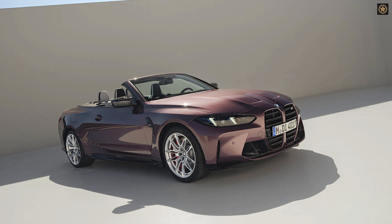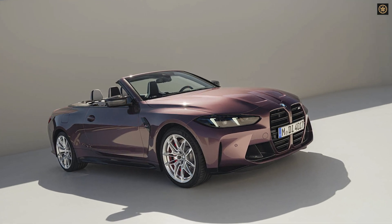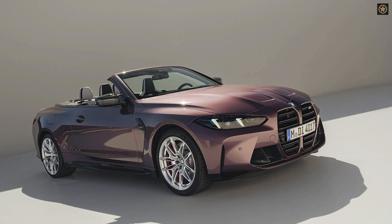Subtle exterior changes include bright silver finishes on alloy wheels, optional M design graphics, and distinct finishes on the roundel and M badge.